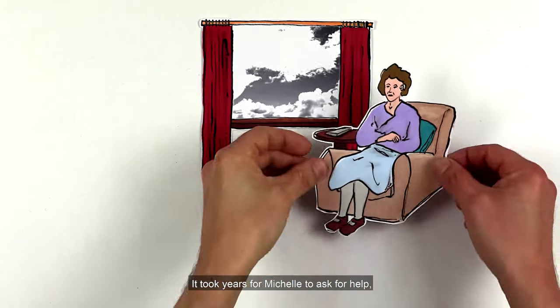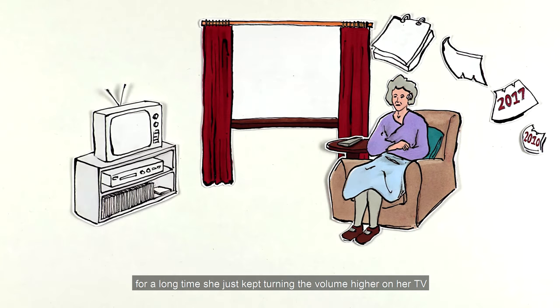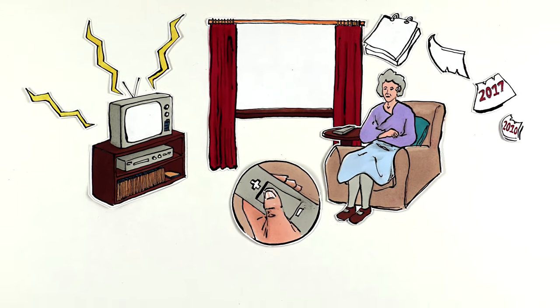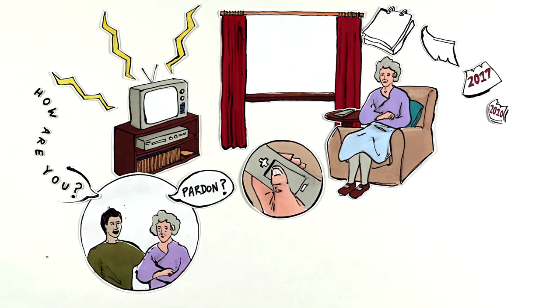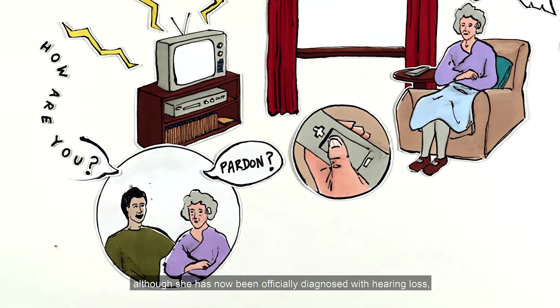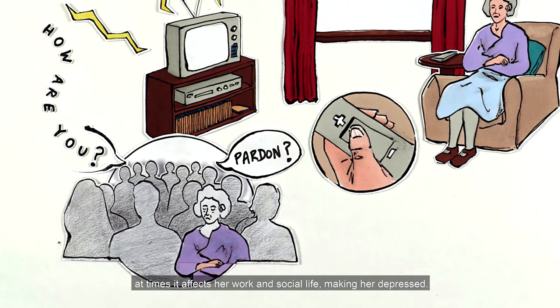It took years for Michelle to ask for help. For a long time, she just kept turning the volume higher on her TV and asking people to repeat things. Although she has now been officially diagnosed with hearing loss, at times it affects her work and social life, making her depressed.